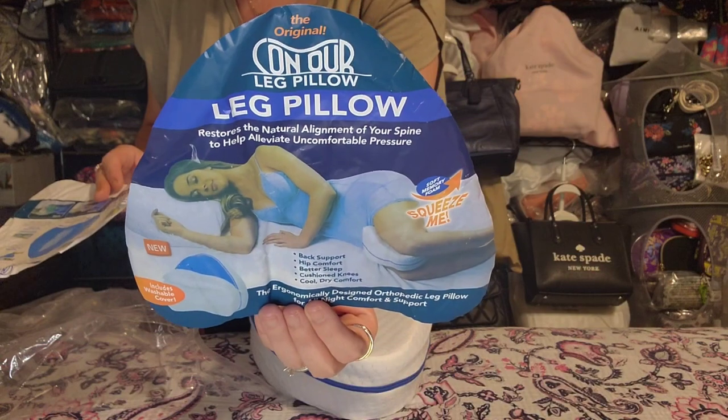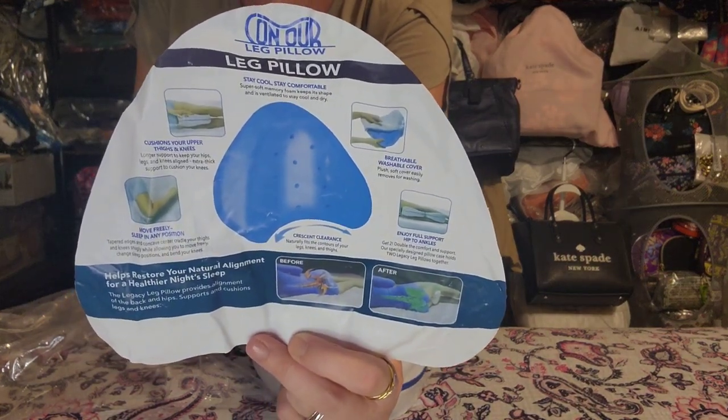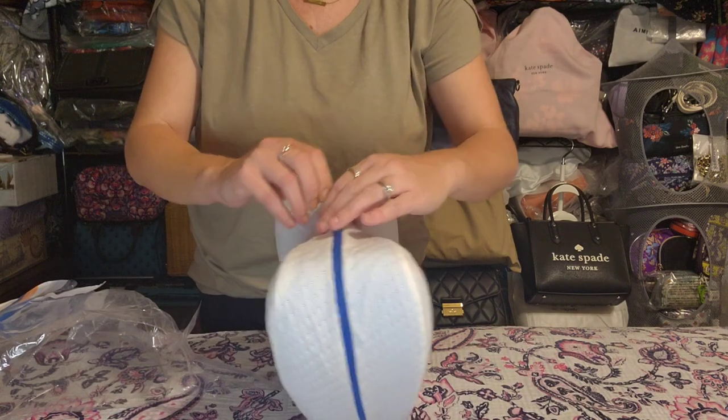Next up is totally random — it's a leg pillow. I am a side sleeper — I can't sleep on my back or my stomach, I have to sleep on my side. But I cannot stand my knees rubbing together. I know that may sound crazy to some people but it is just the most uncomfortable thing in the entire world for me. It came sealed airtight so let me cut it open and we'll see what it looks like.